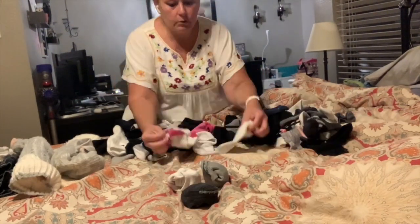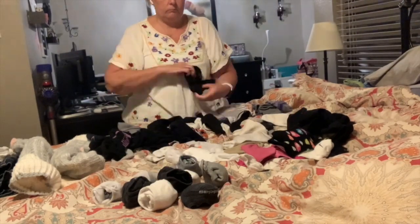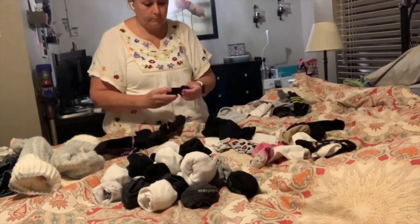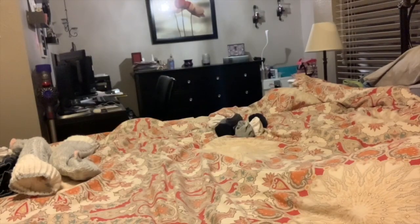This right here, in my opinion, is by far the worst part of doing laundry — black socks, white socks, they all look the same. So I try to buy socks that have some sort of print, emblem, or logo on them so they're different from one another. I just hate matching socks.